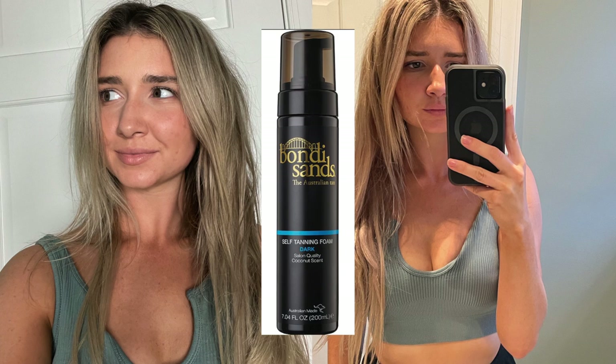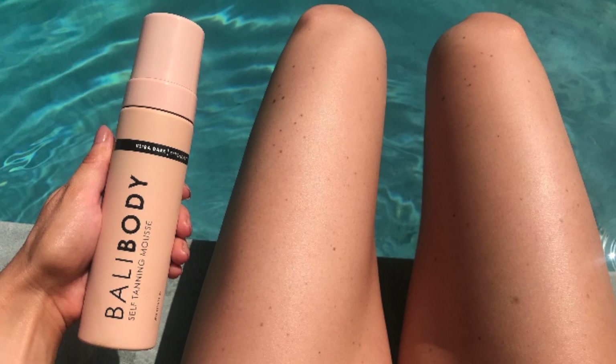Kylie Jenner was allegedly paid a million dollars to promote this self-tanner, and let me tell you, it is worth it. Such a beautiful color, looks so natural. They have a very neutral undertone which works for everyone, so go check this one out.